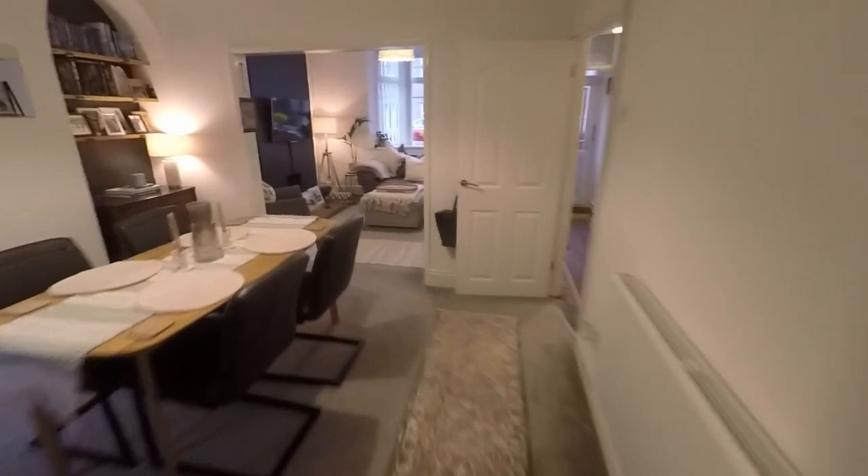Back through the main living areas, we'll make our way up to the first floor. Up here we have the three bedrooms, all very well presented.